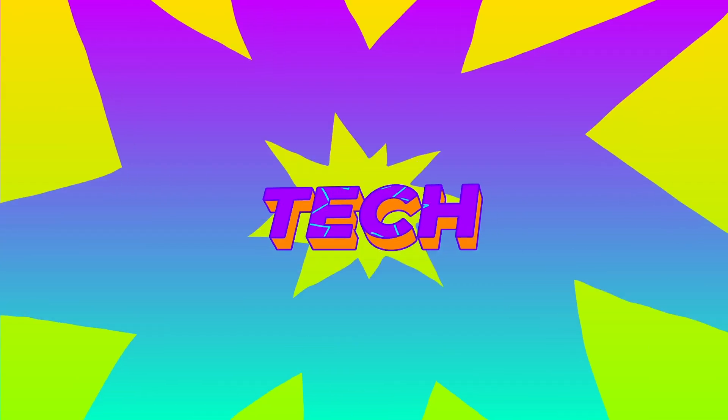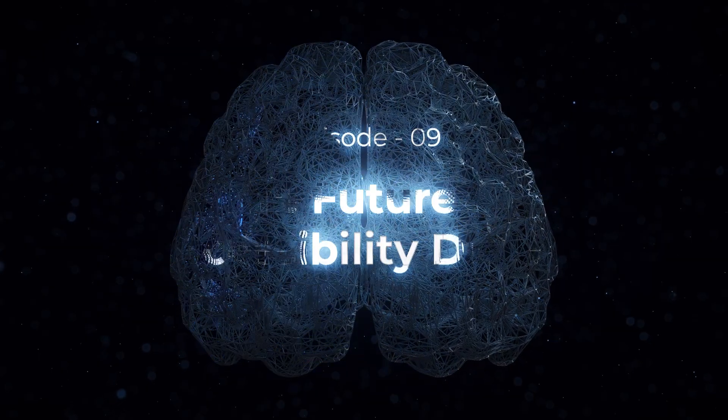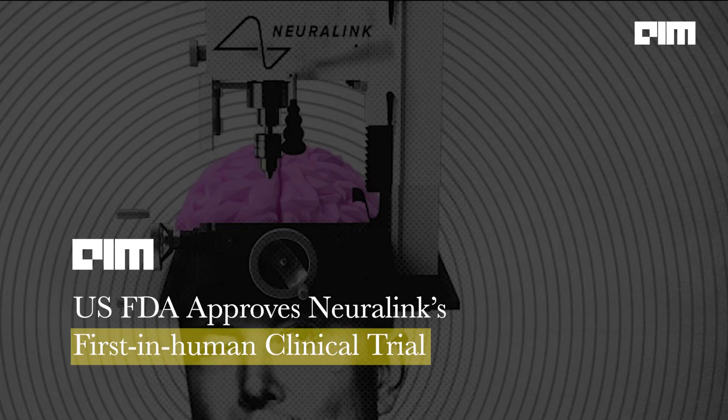Hello and welcome to Tech Positivity. In today's episode, we are exploring a revolutionary topic in the tech world: the impact of Elon Musk's Neuralink on accessibility design. Let's dive into this exciting and slightly contentious subject.